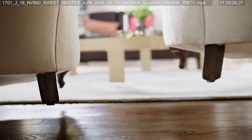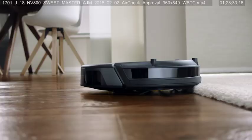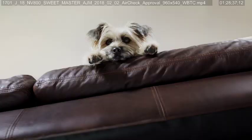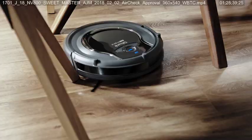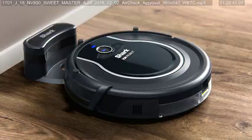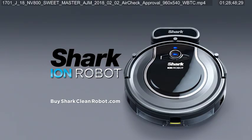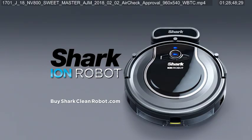What if your Shark vacuum could clean almost anywhere, all on its own? Presenting the Shark Ion Robot — it maneuvers from floors to carpets, uses smart sensor navigation to spot trouble and steer around it, and charges automatically. The preceding has been a paid advertisement for the Shark DuoClean Powered Liftaway Speed, presented by Shark Ninja.